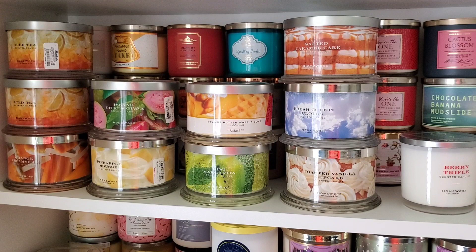Peanut Butter Waffle Cone is staying. I did a post-burn Homeworks video on it and I liked it because it's strong. I used to burn it two or three hours before burning my Bath & Body Works peanut butter and jelly ice cream limited edition candle - since I barely got any peanut butter from that one, the waffle cone gave me the PB&J ice cream feel I was going for.